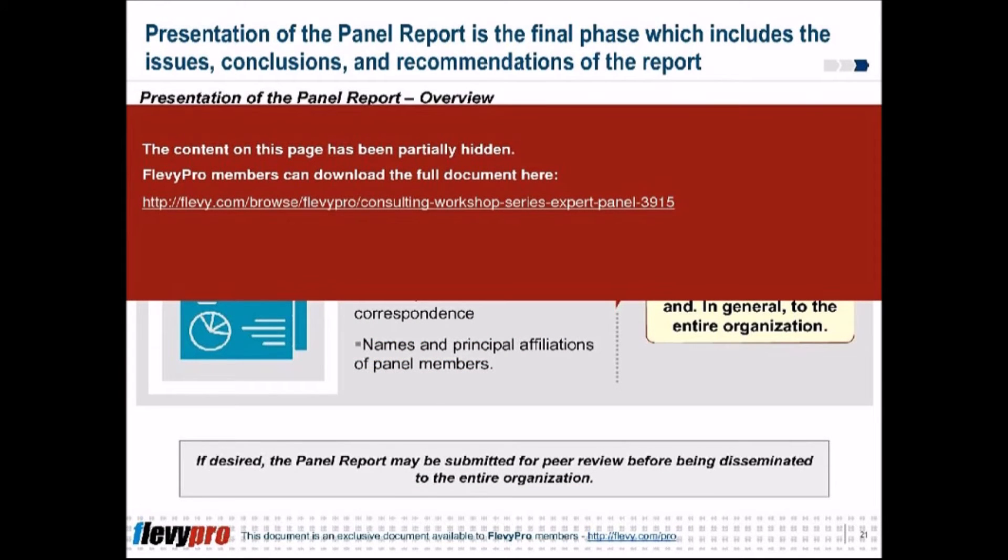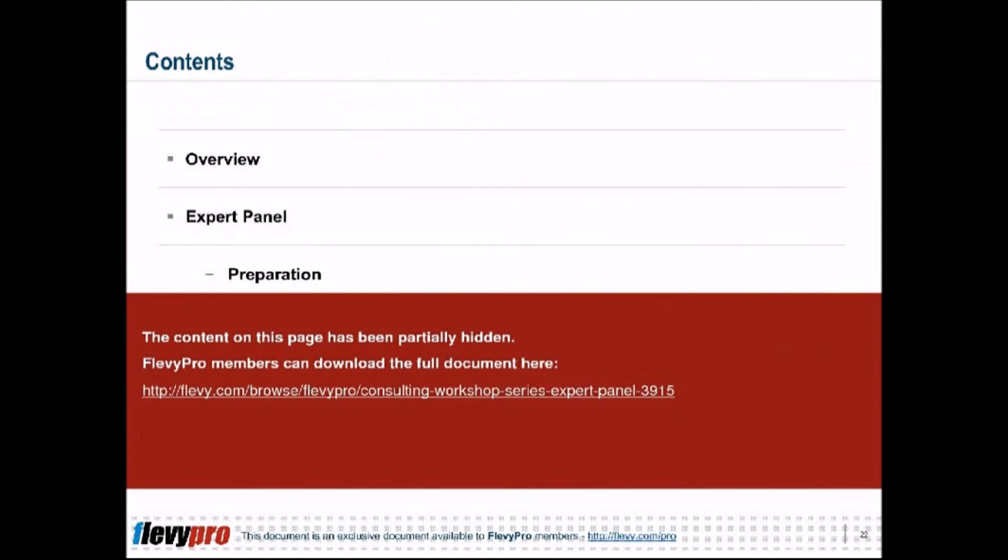The five key elements essential to the organization of your expert panel are: project scope, degree of controversy, technical support, uncertainties, and disciplines. Each of these elements will guide consulting firms to have a well-composed and balanced profile of their expert panel.